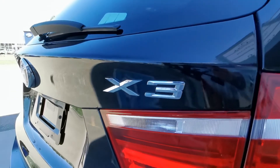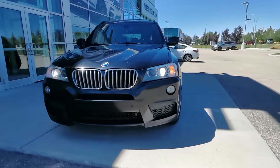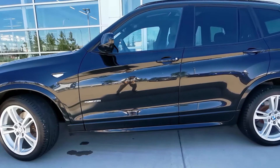This 2014 BMW X3 is fresh to the dealership and it's looking for a new home. It's black on black and is the xDrive 28i trim level, and even comes with rock guard and all-weather mats.